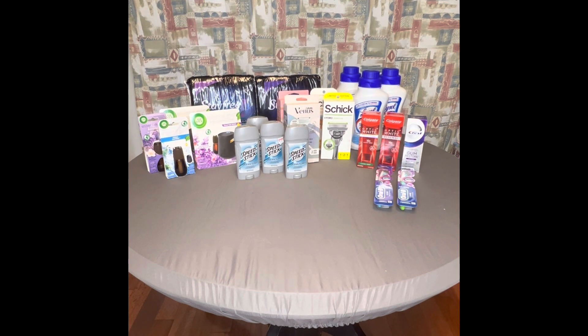Moving on to Speed Stick: this week it's on sale two for $6, and you get back a $3 extra buck. I purchased two, rolled $3, paid $3 out of pocket, and got the $3 back — so both of those are essentially free. Both orders were the same on that deal.